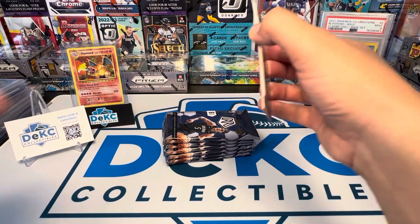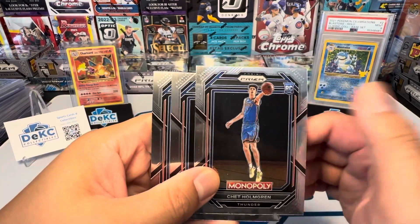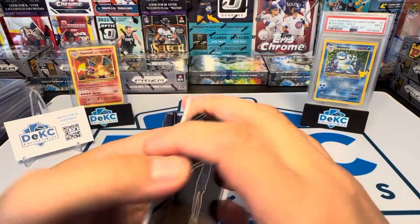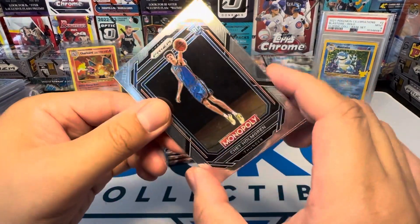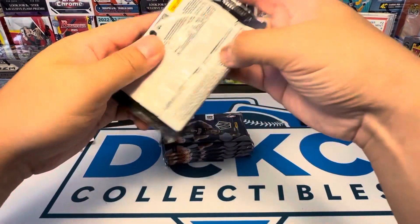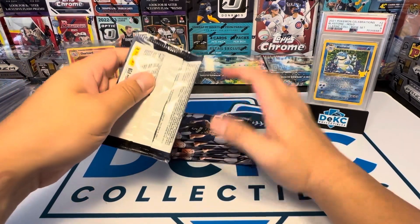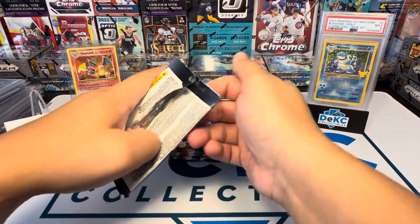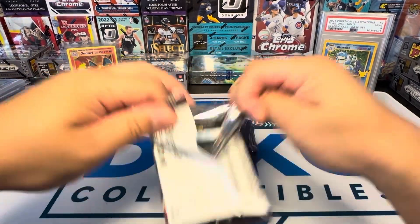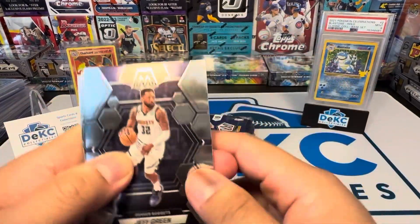I actually got some nice basketball cards in the mail — a little dusty here, but I'll clean them up. Chet Holmgren Monopolies. Anyways, how are these packs? I've been getting a lot of packs lately where the packs have been pretty decently squished. Shout out to FedEx. Anyways, hopefully it's not too bad. It doesn't look too bad so far.